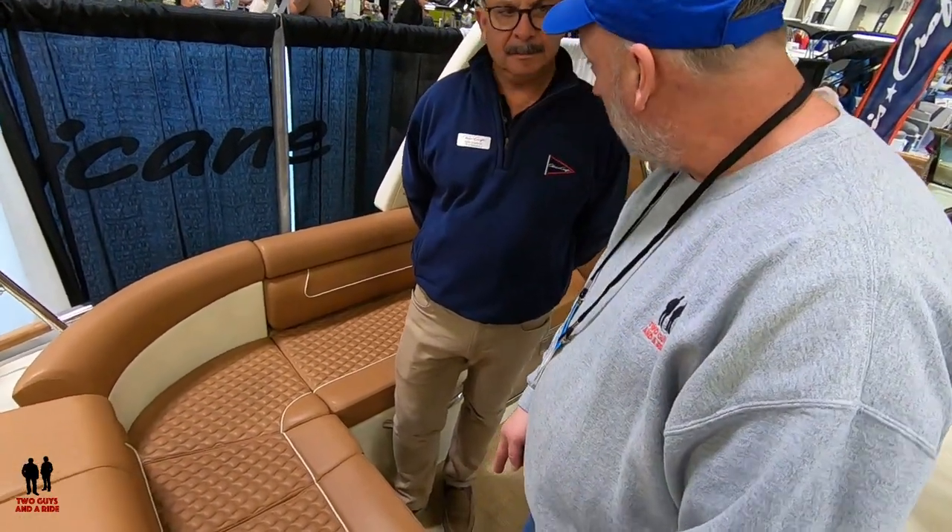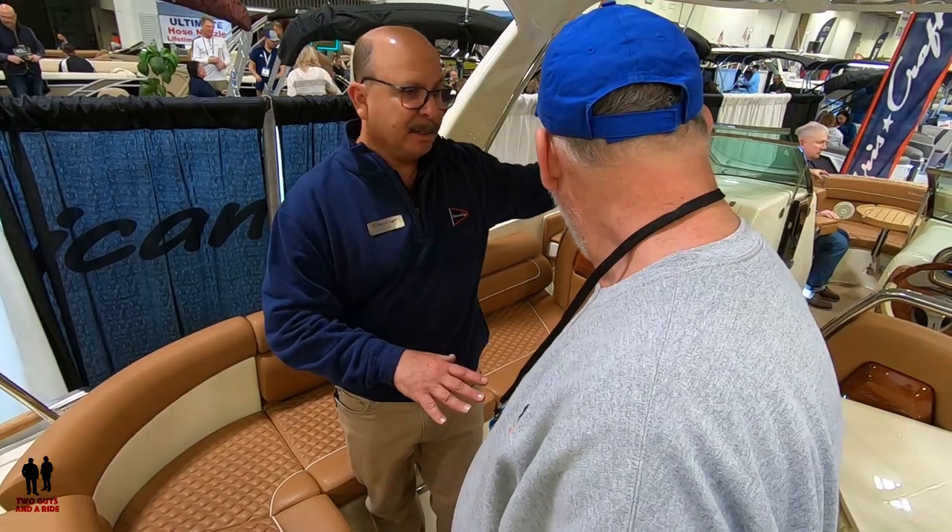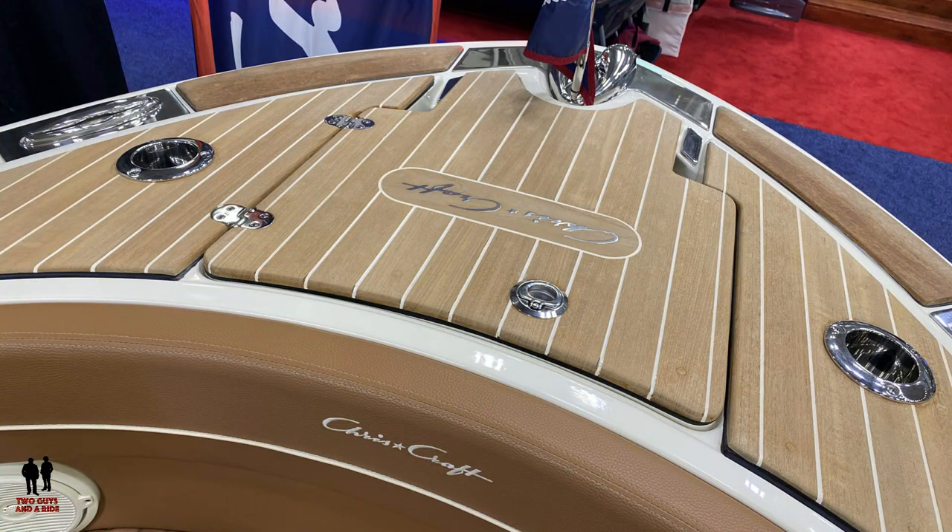This is a snap-in — correct. So that can be easily removed, cleaned, and then put back. Or if a customer wants, they can get teak from the bow all the way to the stern and the cockpit as well. So we build three trim levels. We have a standard edition, which includes a synthetic teak we offer. It looks just like real teak, but it's lower maintenance.